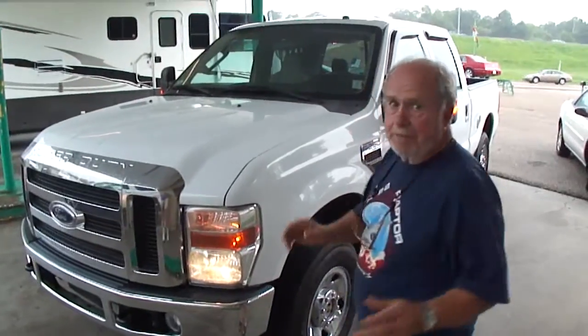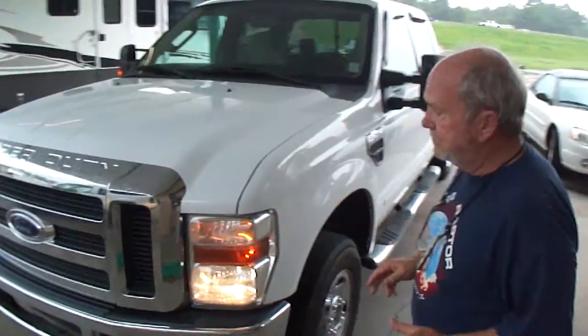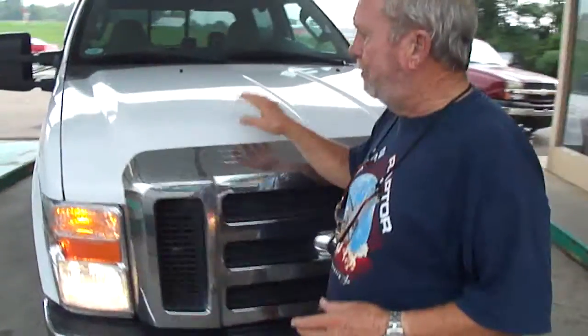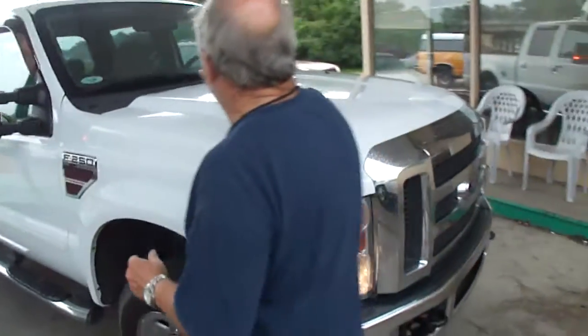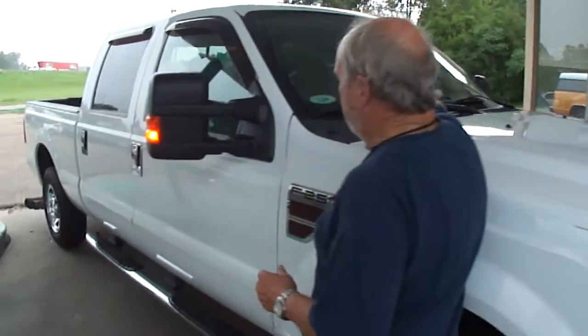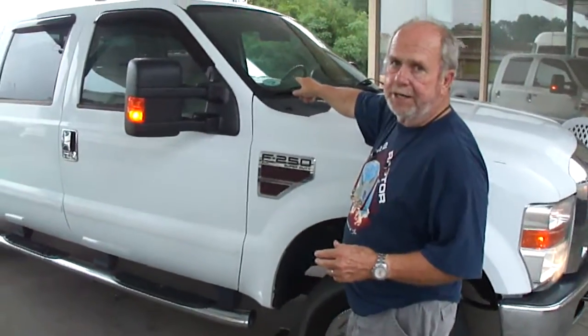Look at it here — as pretty as it can be. I'm going to show you a couple of little negatives about it. Look at the front of it, how nice it is. It's not beaten or banged up, folks. Now it does have a crack in the windshield that runs right across the bottom. You can see it. If that turns out to be an issue, we can put a windshield in it — just let us know.